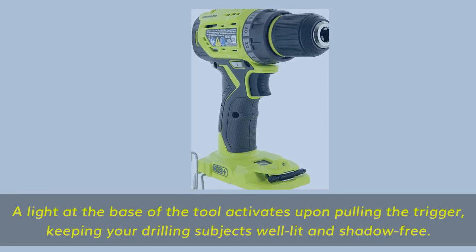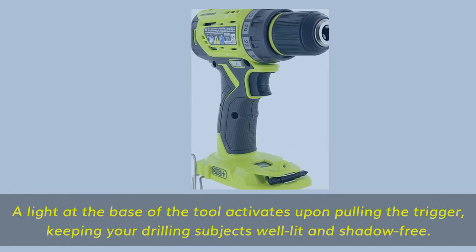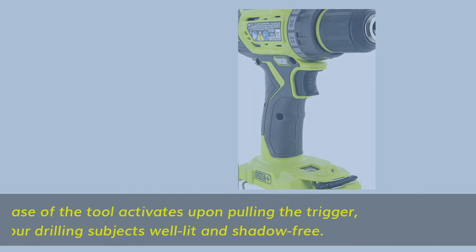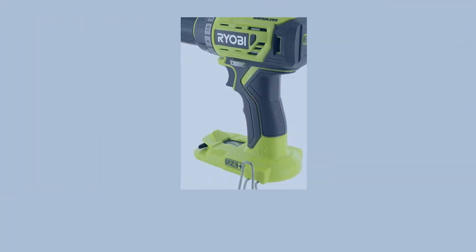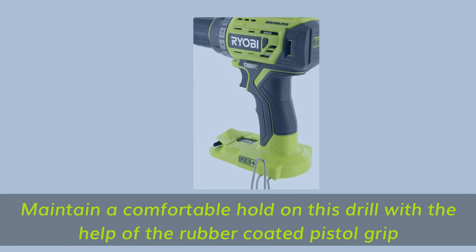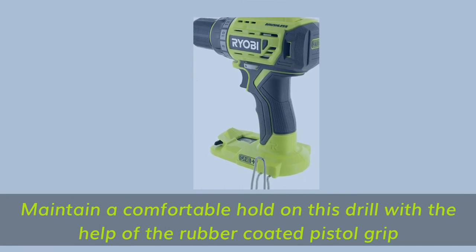A light at the base of the tool activates upon pulling the trigger, keeping your drilling subjects well lit and shadow free. Maintain a comfortable hold on this drill with the help of the rubber-coated pistol grip.